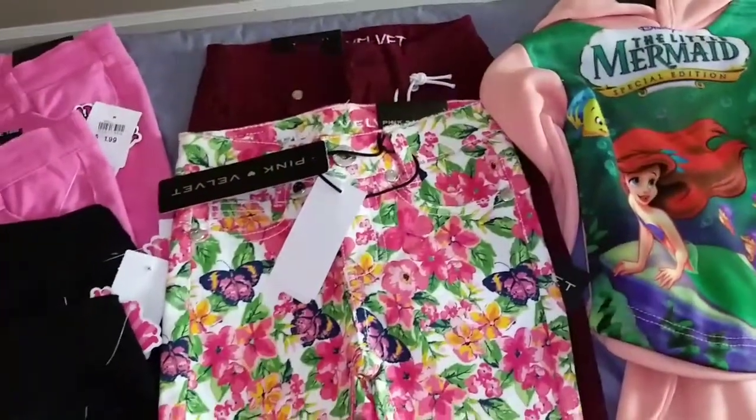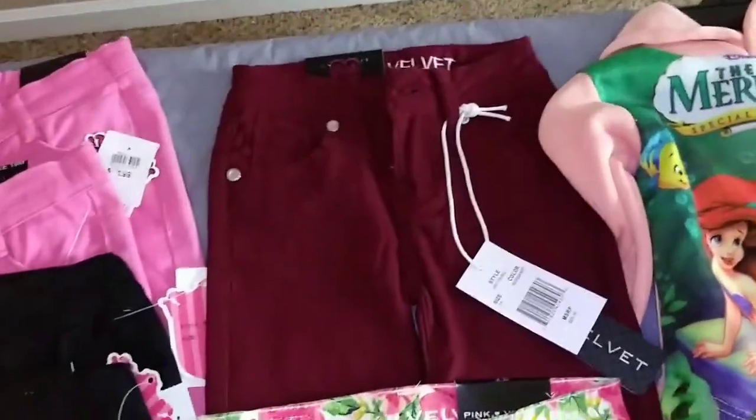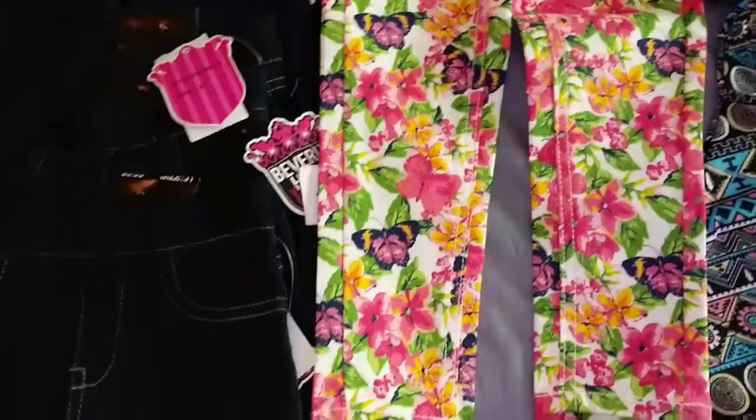I have these two pairs of jeans which were more. One was five dollars and one was seven. Five dollars for the burgundy, seven dollars for the floral and butterfly print.